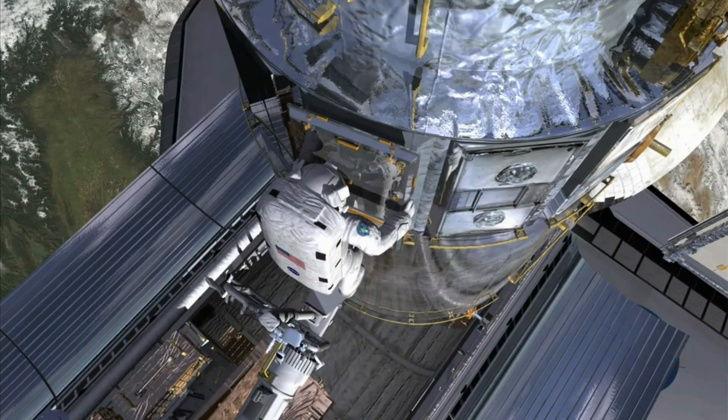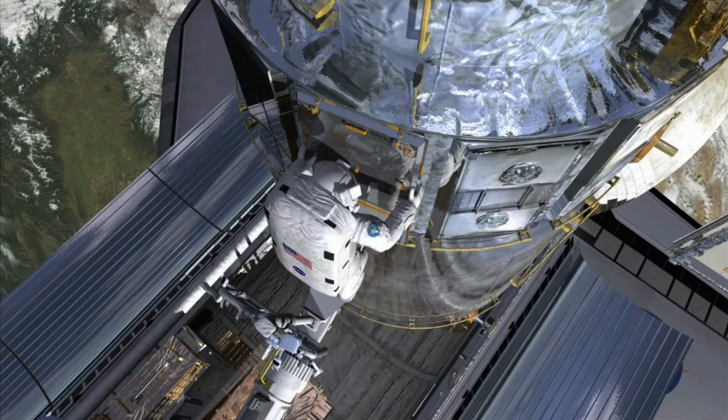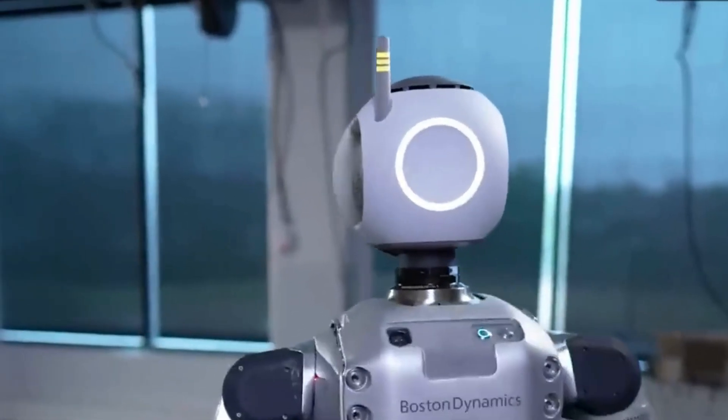Boston Dynamics continues to refine Atlas, pushing the boundaries of what robots can do. With each new breakthrough, we get one step closer to a world where robots work alongside humans in ways we've only dreamed of.